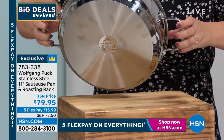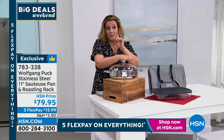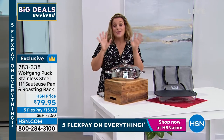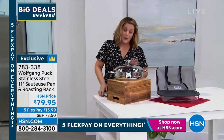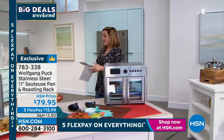Nobody does lifetime warranty here at HSN — Chef Wolfgang does. I still have the first cookware set I bought 11 years ago when I got to HSN and it looks brand new. So you can buy well or you can buy often. If you're looking for stainless steel cookware, this is a piece you want to add to your collection.